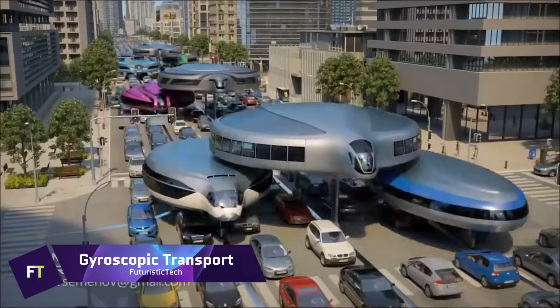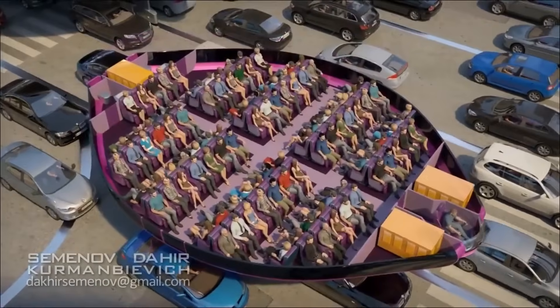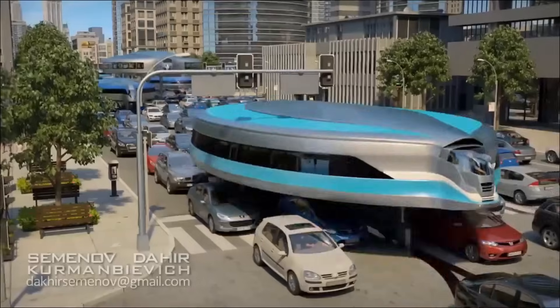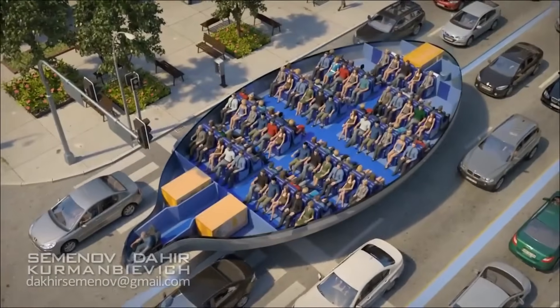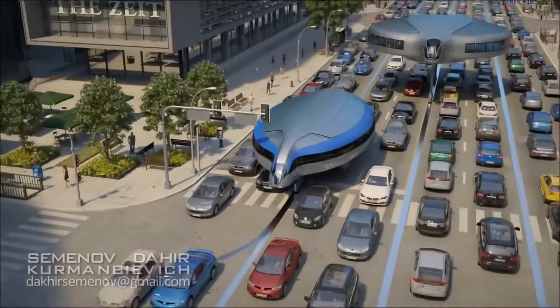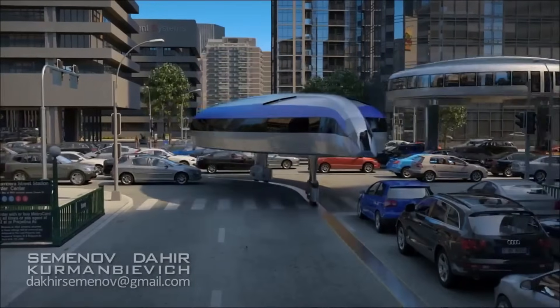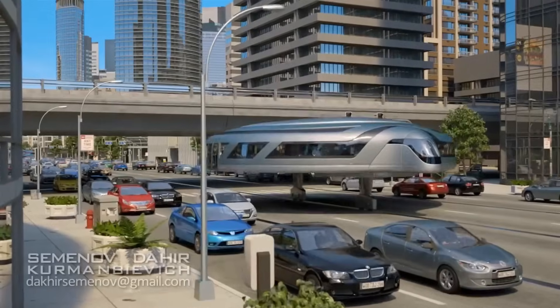Gyroscopic Transport is a futuristic mode of public transportation that uses giant, wheel-shaped vehicles that can glide over traffic and adapt to any road condition. Imagine riding in a spacious, comfortable pod that can take you anywhere in the city without getting stuck in jams or waiting for signals. You can enjoy the view from the elevated windows or relax on the couches and watch TV.